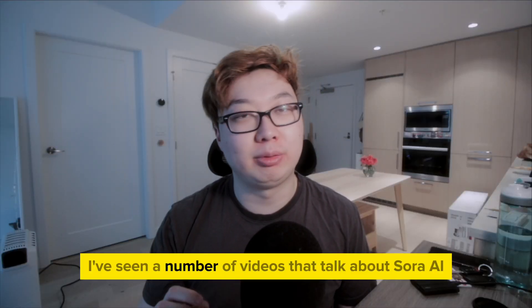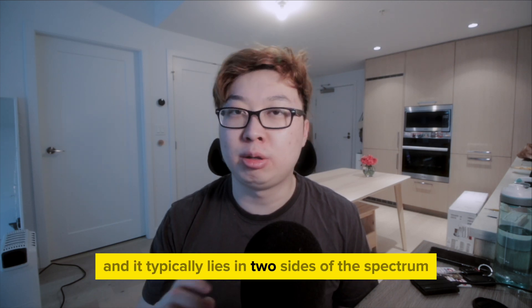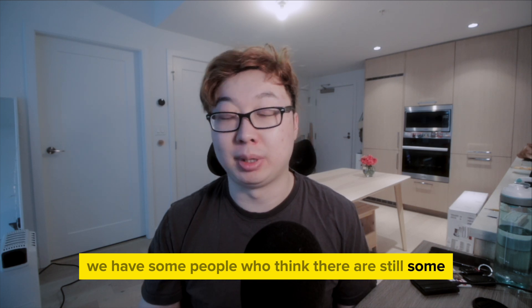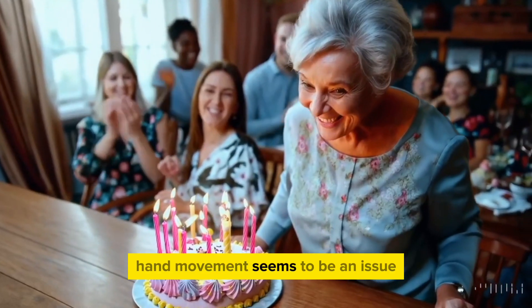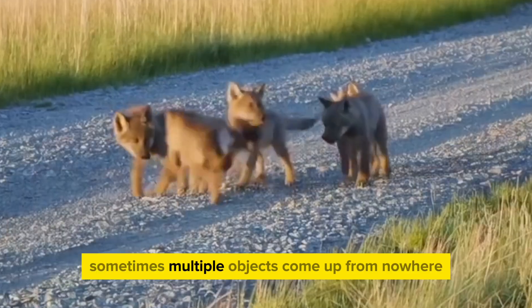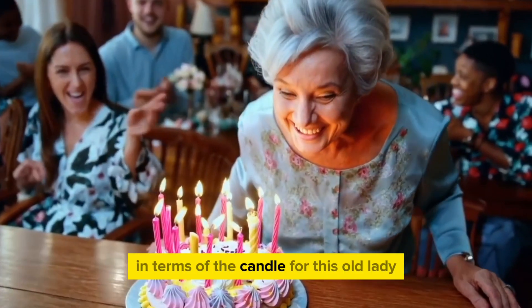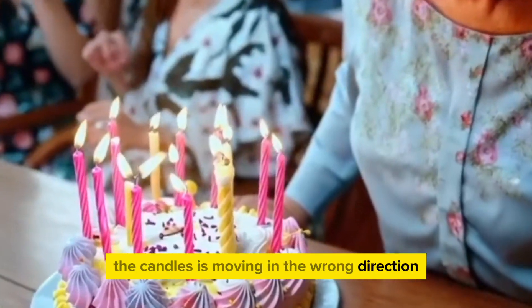Over the past week, I've seen a number of videos that talk about Sora AI, and they typically lie on two sides of the spectrum. The first being people who think there are still some issues with AI-generated videos, and that's clear. Hand movement seems to be an issue. Sometimes multiple objects come up from nowhere. Sometimes the fire on a candle — for this old lady's birthday — is moving in the wrong direction.